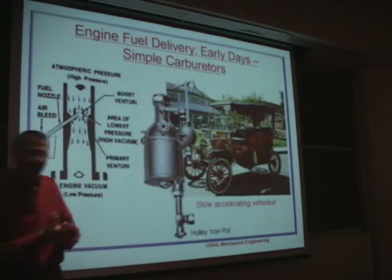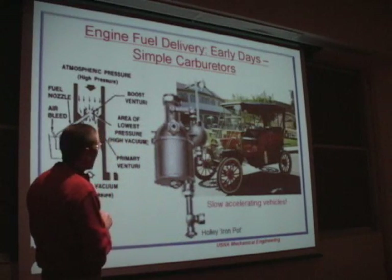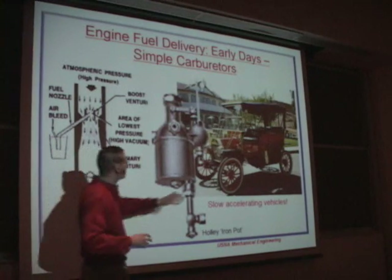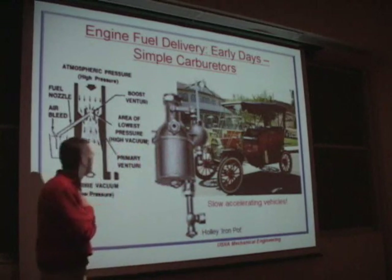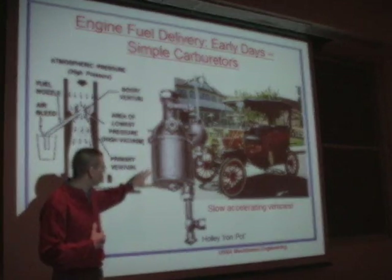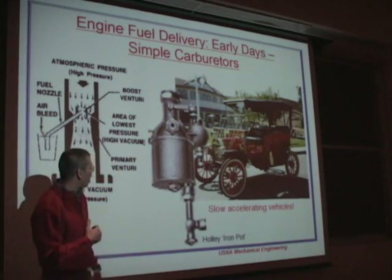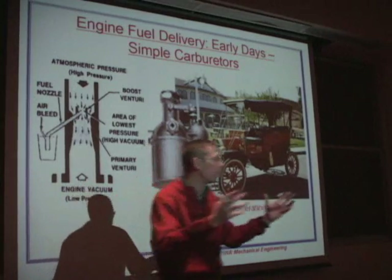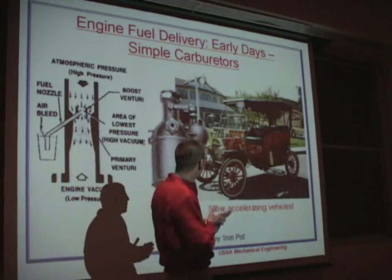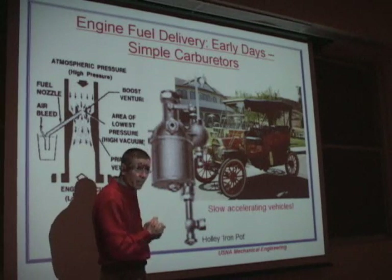Let me give you a little background. I always like the history of why we have an issue and why we need to study it. Let's go back a century. This, of course, is the Model T. Having worked at Ford, I was always a huge Ford fan. It has a very simple carburetor, actually called the Iron Pot. Holley is still a famous company in the carburetor business — two brothers started the company in 1899.